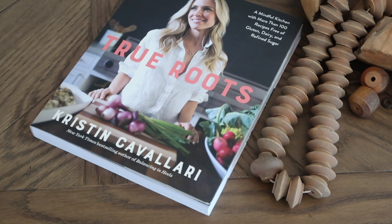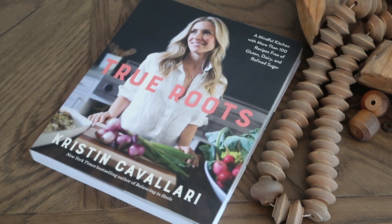Another book I'm in love with is 'True Roots' by Kristin Cavallari. It's a recipe book free of gluten, dairy, and refined sugar and it is fantastic. So far I've made a lot of the breakfast recipes. One of my favorites is the warm coconut oats — I've always been an oatmeal lover but this recipe is the best thing ever. I also really enjoyed her writing style; it's super personal, she talks about her family, and the cookbook is beautifully shot.